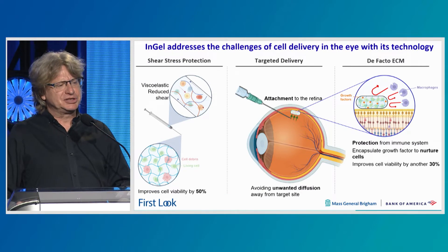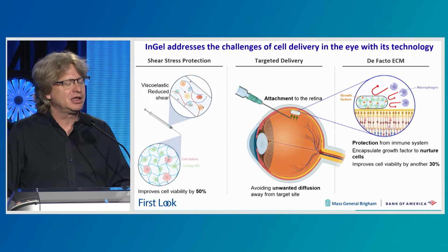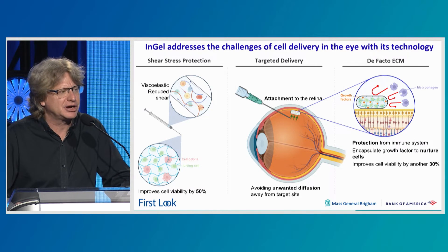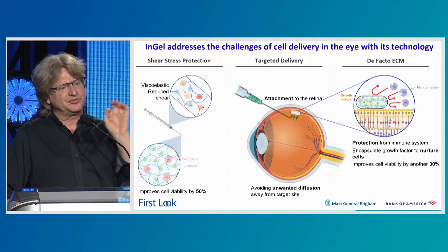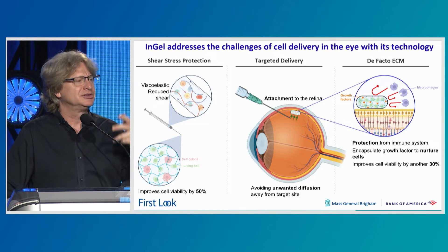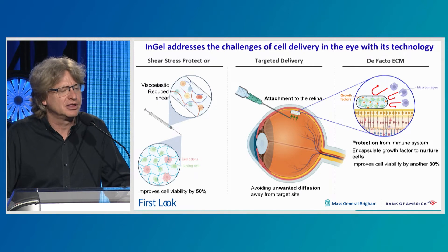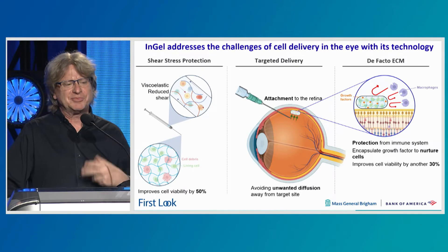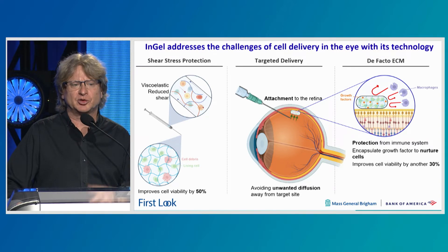We are decreasing the shear force — the viscoelastic forces in the eye following injection that kill cells. We can decrease those forces and target cells to very specific areas of the retina, such as the subretinal space or the retinal ganglion cell layer, where they will stay rather than diffusing to other areas of the eye. They also provide a de facto extracellular matrix that protects the delivered cells or biologicals and nurtures them in a nutritional environment.